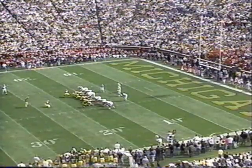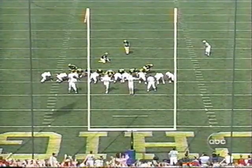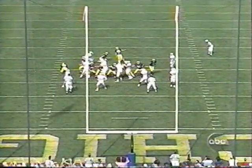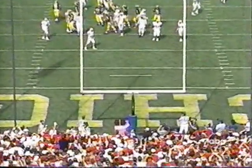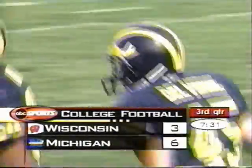Here is Del Verne for his third attempt of the day — it's a 33-yarder. He has made one from here at the end of the first half. And now, for the first time, Del Verne puts Michigan ahead with his second 33-yarder of the game. 6-3 Wolverines.